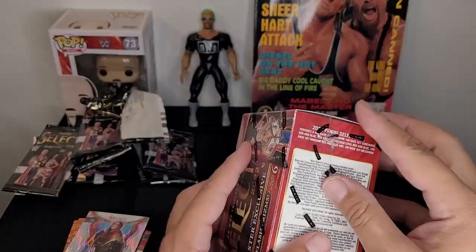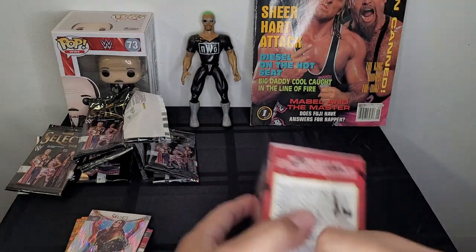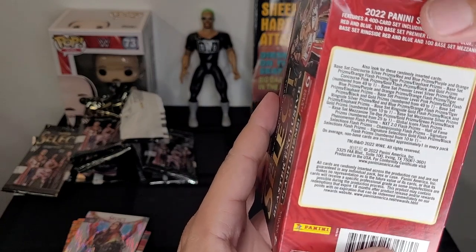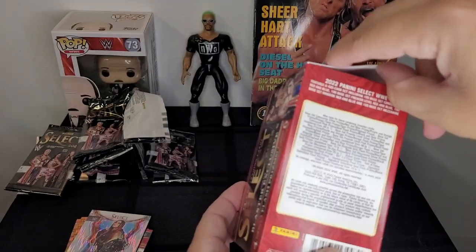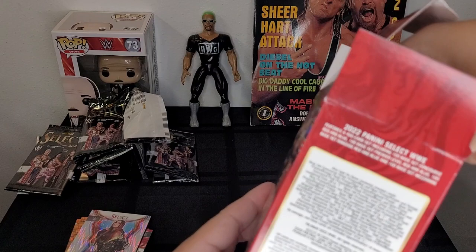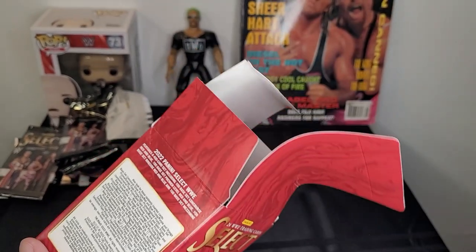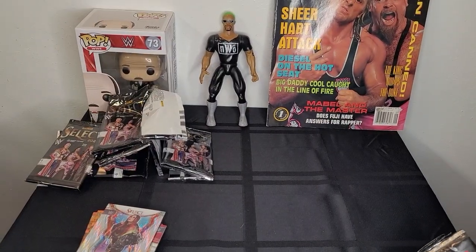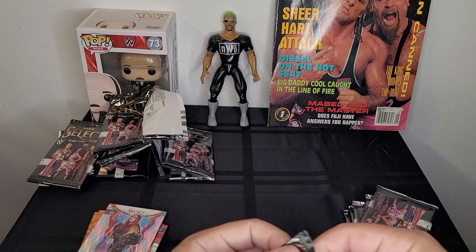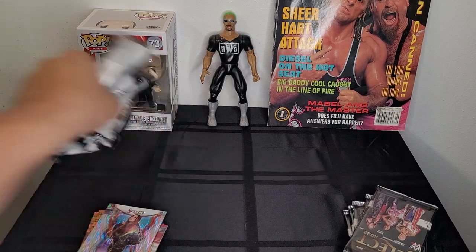Alright, box number two. Hopefully we'll get a little luckier than box one. I'd say maybe some of those orange ones are the tiger prisms. I'm gonna look up which card that Io Shirai card is — I was going to say Io Sky, a combination of her current name and her older name. Alright, round two!